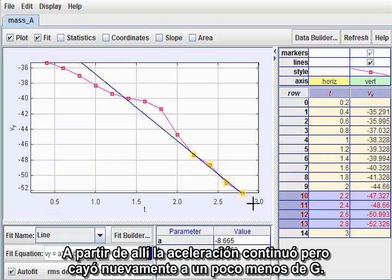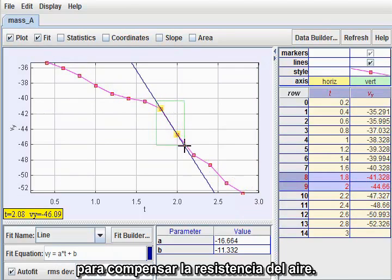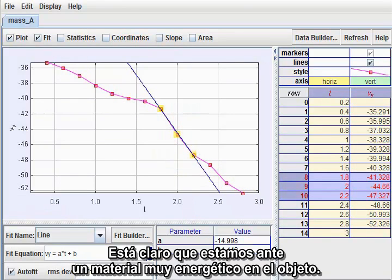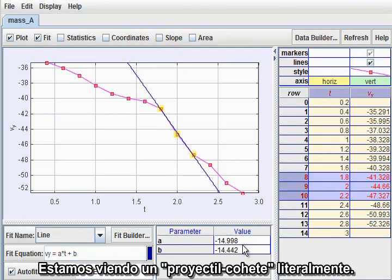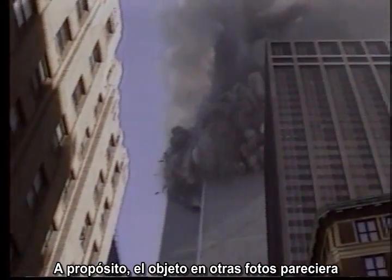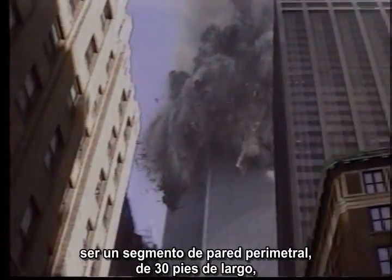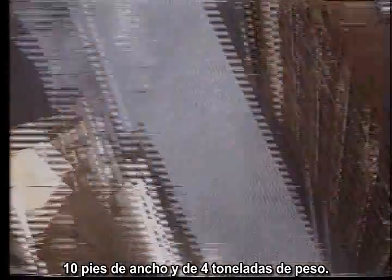Thereafter, the acceleration continued but fell back to a little less than g. The outburst gave the object a major kick, and then continued to provide enough thrust to largely compensate for air resistance. It is clear that we are looking at a very energetic material on the object. Neils is right — we are looking at a literal rocket projectile. The object, by the way, appears from other photographs to be a perimeter wall unit 30 feet long, 10 feet wide, and weighing about 4 tons.